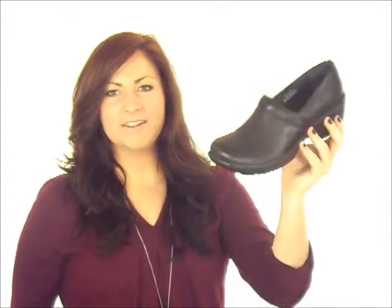So for comfort that just keeps going and going, try the Tobi by Born found right here at dodgeshoe.com.